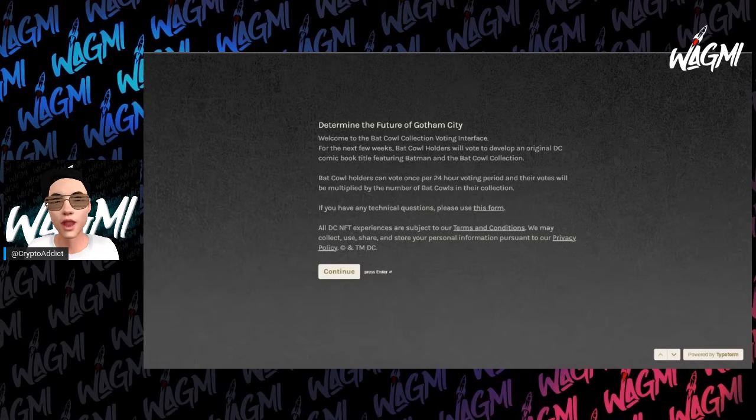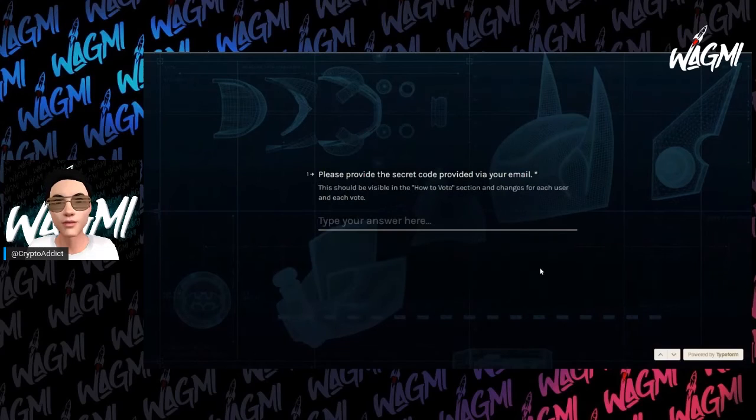I thought it'd be cool to start recording these so we can reflect back on what the options were in the past. Once we have our comics out, we'll be like, oh, I see the Batmobile and I remember we had these options — it'll be kind of cool to see what the thought process was in regards to what I was picking. So let's go ahead and pull up the options here.